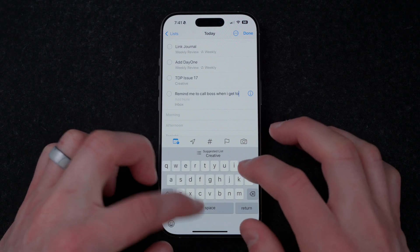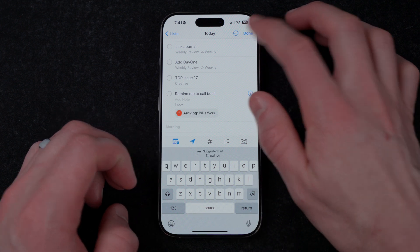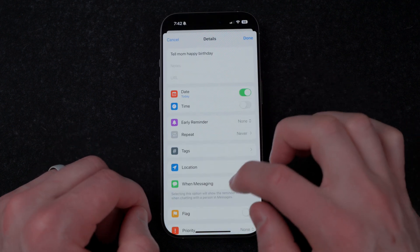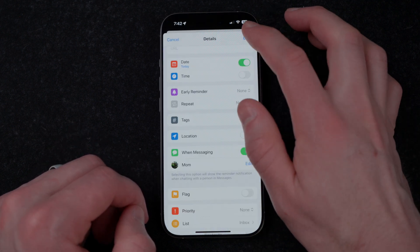It features things like location-based reminders. It's one of the few places where Siri is actually useful, and it can do things like remind you when you are texting someone. So it's great if you're forgetful or busy, or both. It's got a lot of built-in advantages, but how do you take this simple tool and actually make it work for you in your productivity system? Let's see how to set it up.